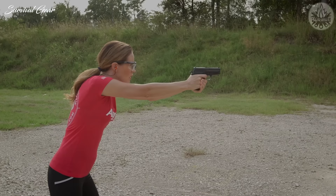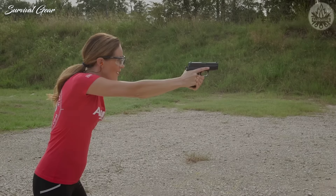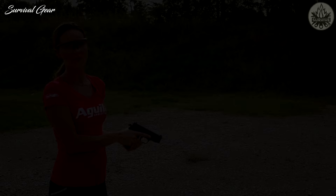Let's go see it in action. That's the 9mm Luger 124 Grain full metal jacket from Aguila.